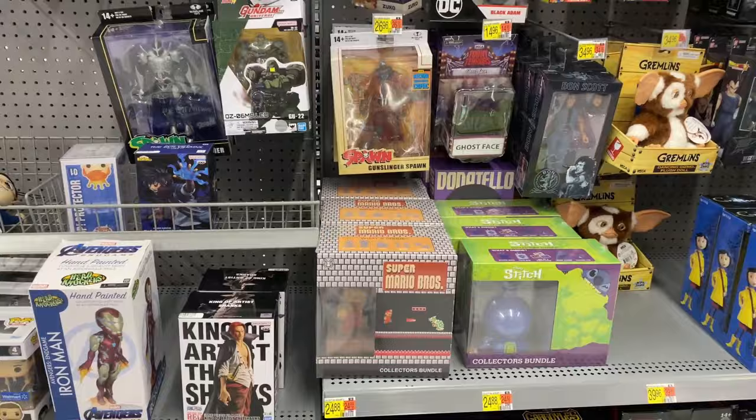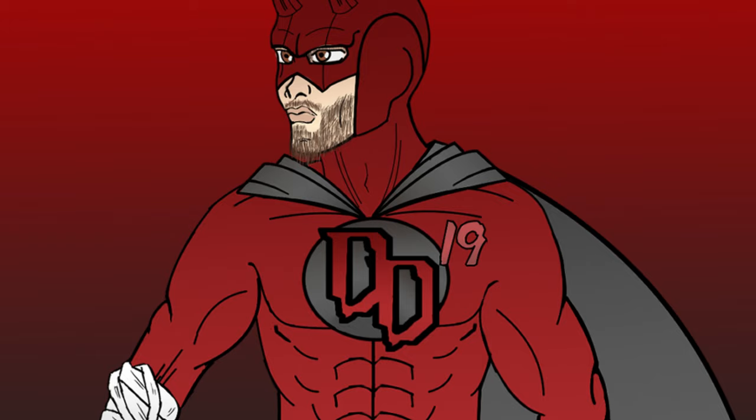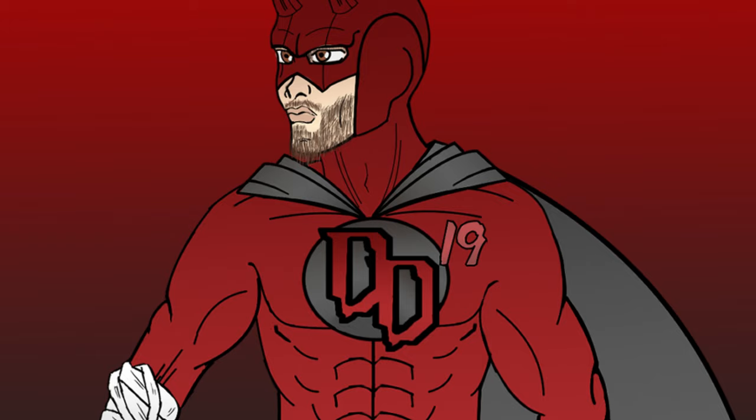Anyway, that is my toy hunting video at Walmart - hope you guys enjoyed it. Let me know in the comments if you recently went on a toy hunt and what you found. Thanks for watching, and I'll catch you on the next episode of Daredoll19!